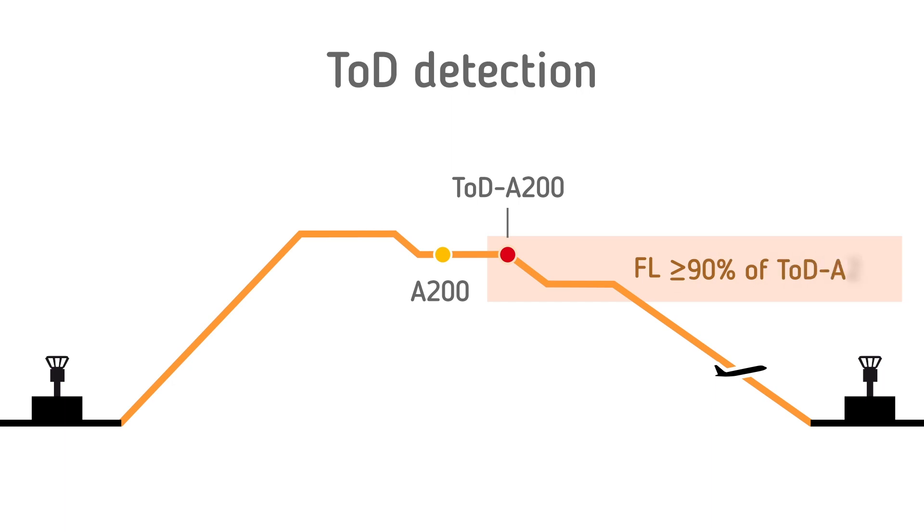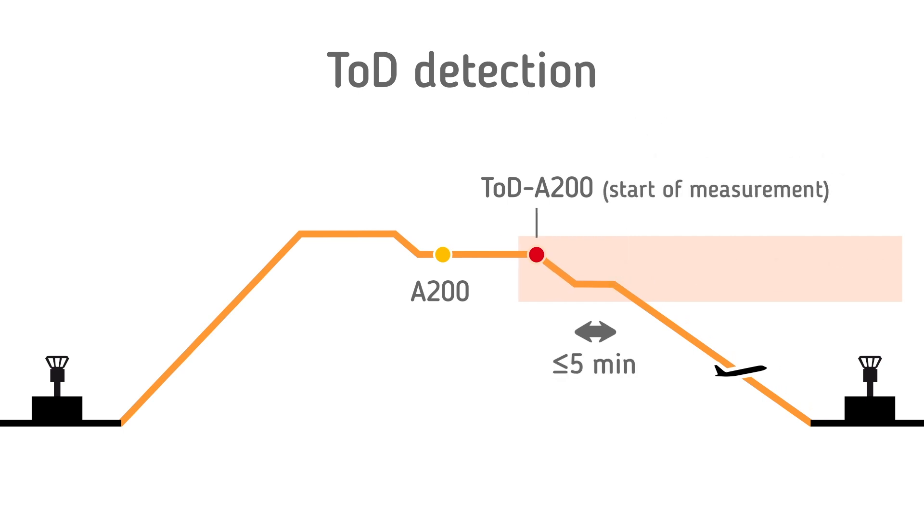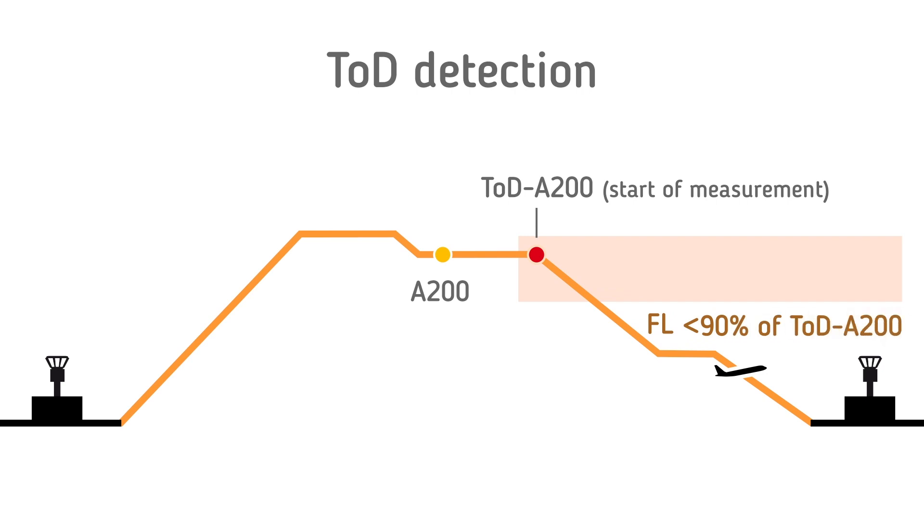The task force proposed the use of an exclusion box, where time spent in level flight is not considered an inefficiency, if the level flight segments take place at levels at or above 90% of the level of top of descent A200, and for more than 5 minutes. If such a level flight segment occurs, CDO measurement is moved forward from top of descent A200 to a new point called top of descent CDO, which corresponds to the end of the level segment. Level segments of 5 minutes or less in the exclusion zone represent level flight due to an inefficiency in the descent profile. Level segments of any duration that take place at a level lower than 90% of the level of top of descent A200 are considered to be inefficiencies, as such a large change in cruising level is not likely to be made for operational reasons.